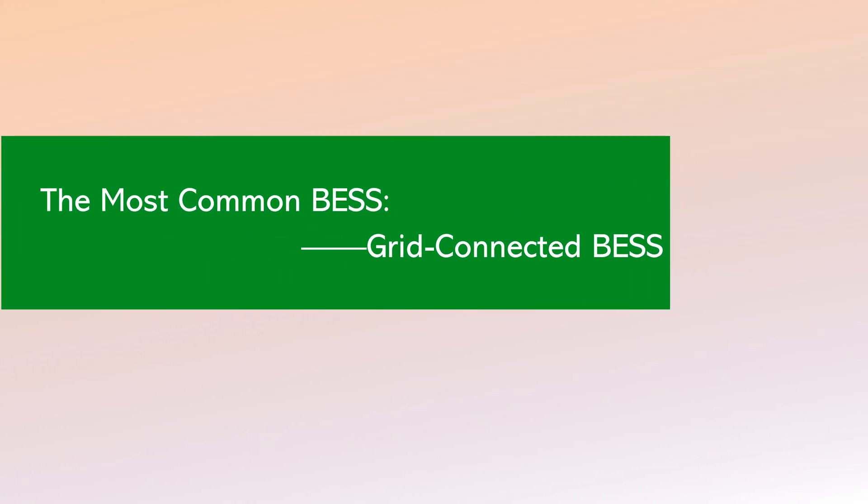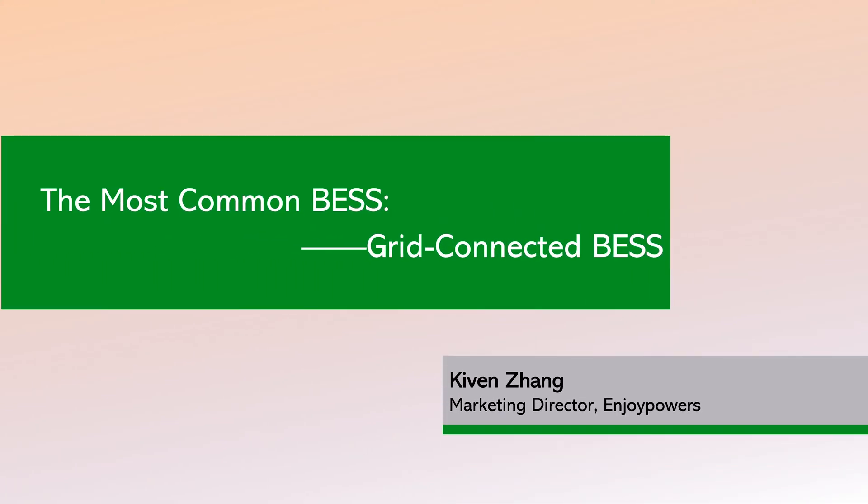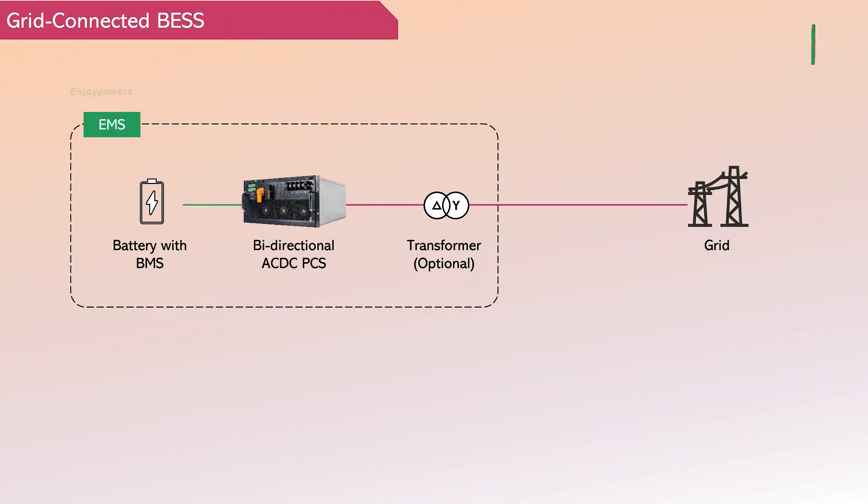The most common energy storage system: the grid-connected energy storage system. It is a widely used energy storage solution whose main functions include energy shifting, peak shaving for demand control, power quality services, and the construction of a virtual power plant.